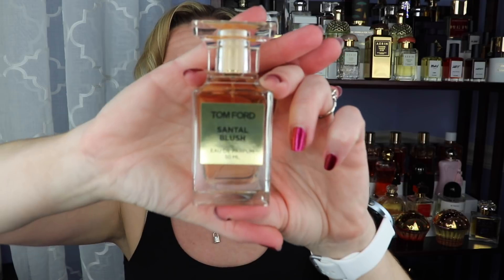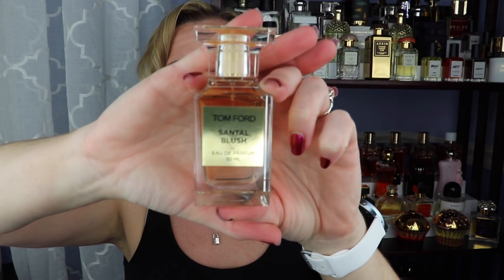The first one is Tom Ford's Santal Blush. If you've watched my channel you know I'm a sucker for Tom Ford, but I sampled this first and thought it was super sexy. It's a gorgeous sandalwood fragrance — there's also cedar, some other woods, a little spice, maybe a touch of vanilla. This is currently my favorite sandalwood fragrance I've ever smelled. It's very expensive but definitely get a sample.